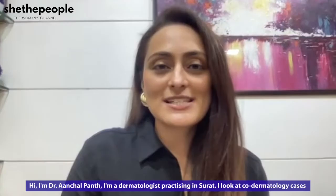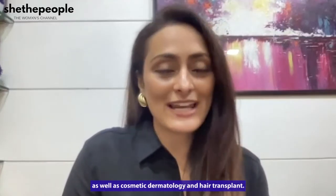Hi, I'm Dr. Achit Pant. I'm a dermatologist practicing in Surat. I look at general dermatology cases as well as cosmetic dermatology and hair transplant.